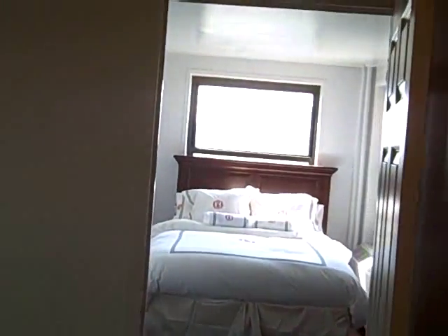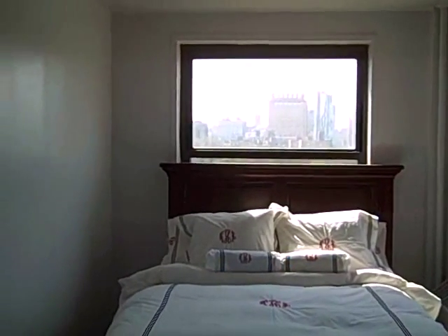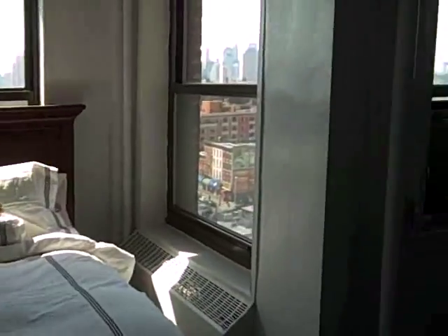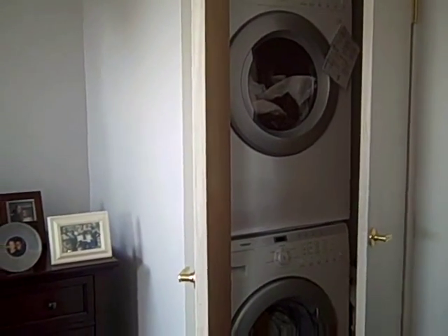Straight ahead looks to be a wonderful bedroom — beautifully made up, with the cityscape in the background. What's that I spy? It is a washer/dryer there in the closet — comes with the apartment, that will remain.